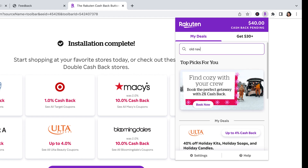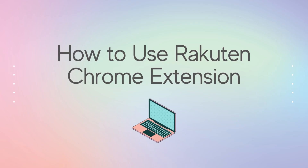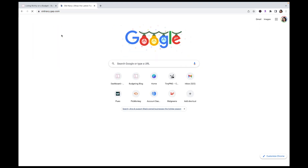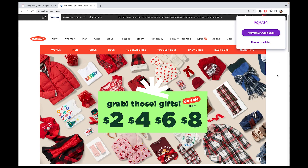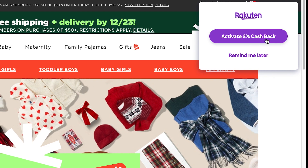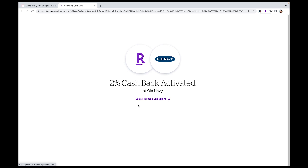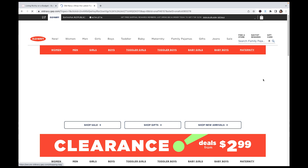Now you can access Rakuten from the Chrome extension window and search stores to go straight to ones they work with. Here's how to use the Rakuten Chrome extension: let's say we're shopping at Old Navy — it automatically triggers the cashback. Click Activate Cashback — it says 2% right now. You can see it refresh, then start shopping. It records your shopping trip, and when you're done making your purchase, it will email you the exact cashback amount.